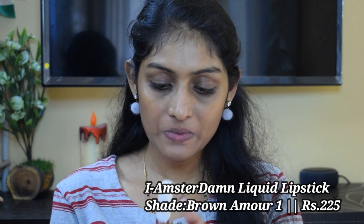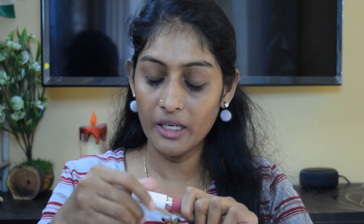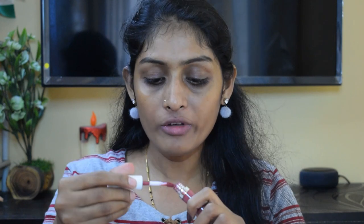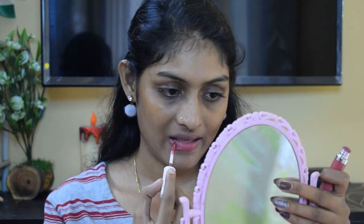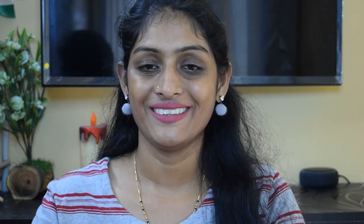The next lipstick is the I Amsterdam Tulipa Lipstick — I don't know its shade name, I'll mention it on screen, and the link is in the description box. These are matte liquid lipsticks; they are a little drying and have a lasting power of around 3 to 4 hours. But this shade in particular is awesome.